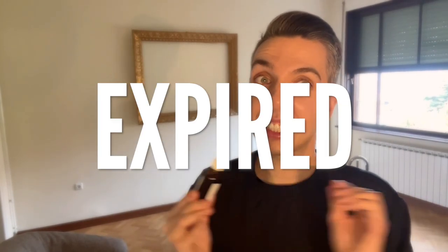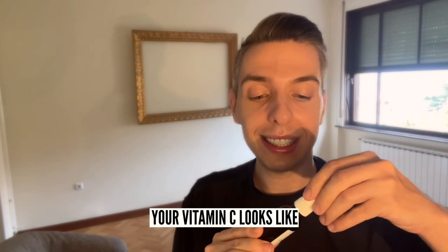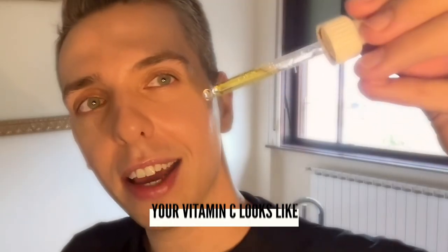Your vitamin C serum might actually be dead on arrival, expired, and bad for your skin. Here is the truth about how certain skincare brands are hiding the truth from you and actually selling you bad product. And it has everything to do with the way your vitamin C product actually looks like. Hi, my name is Urai and I'm the skincare stan. Let's talk the truth about vitamin C.